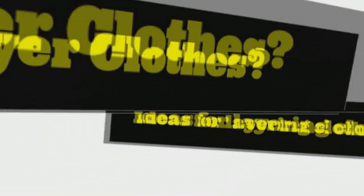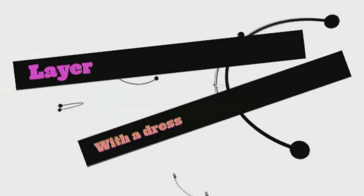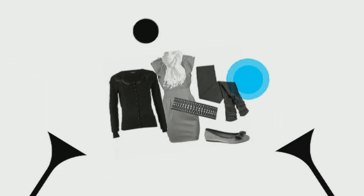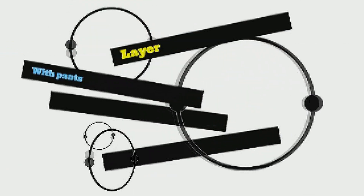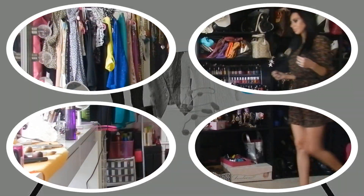Hi guys! Layering your clothes is a great way to look chic and also keep up with the latest fashion trends. That being said, it does not mean that you need to modify your entire wardrobe in order to be stylish. Layering clothes in the right way is an art, and I'm going to show you how you can come up with some really great looks with a few essentials that I'm sure you probably already have in your wardrobe.